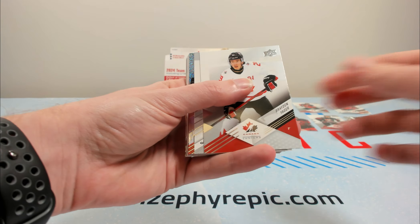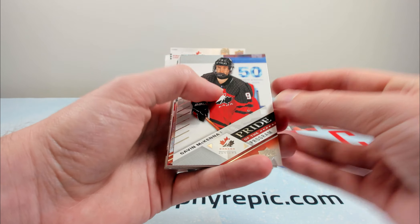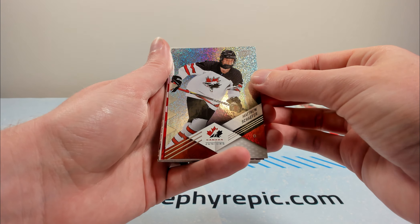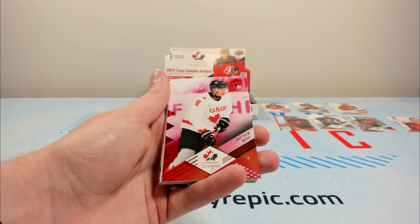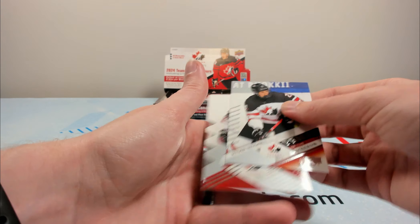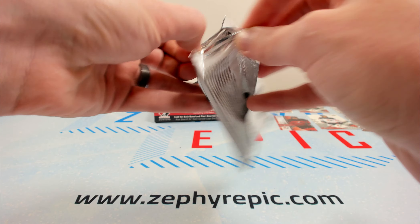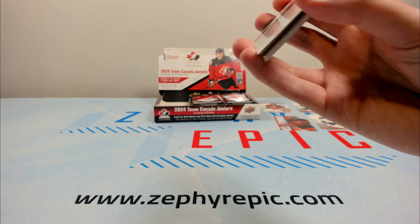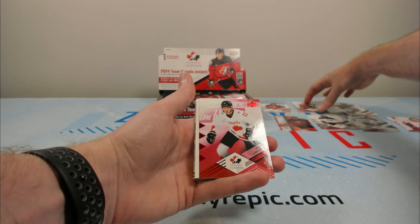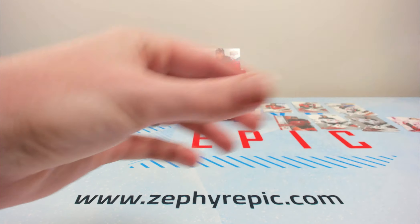Macklin Celebrini and Gavin McKenna — I don't know why I didn't mention Gavin McKenna earlier. That is the guy that we're looking for right here. Gavin McKenna on the pride of the program — that is who you're looking for. Macklin Celebrini as well, but Gavin McKenna is who you're really hoping for. That's Connor Bedard's cousin. Matthew Schaefer on the foil board, Matthew Wood, and then a Ryder Richie and a Gavin McKenna. Celebrini you're also looking for, but Gavin McKenna is a big one in this set — he won't have a ton of NHL cards coming up.